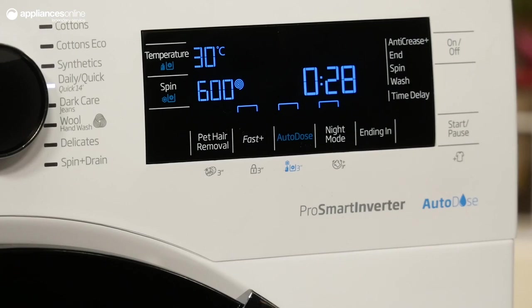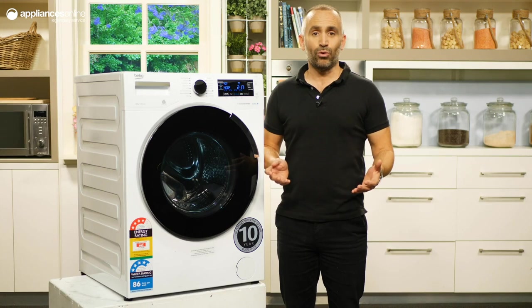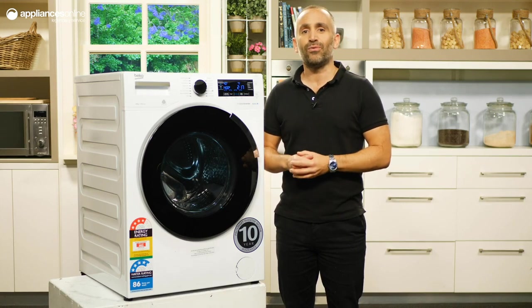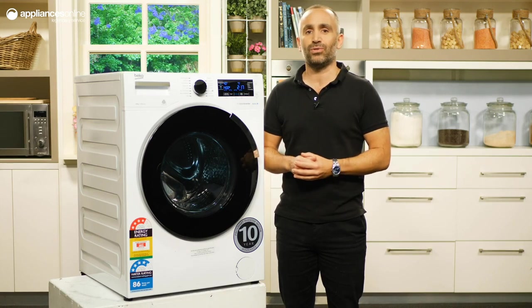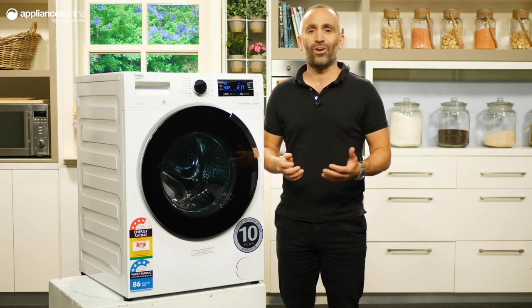With the LCD display, you'll be able to see water temperature, the spin speed, and the time remaining. And that's not all. From that screen, you can also further customise your favourite cycles to remove pet hair from fabrics or delay the start time for a more organised wash.